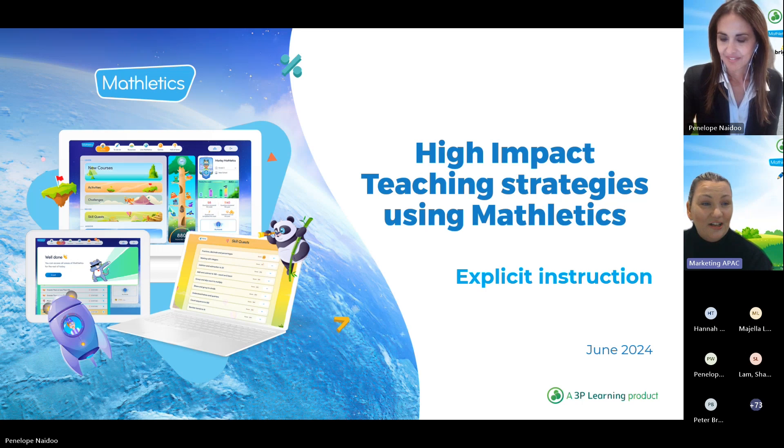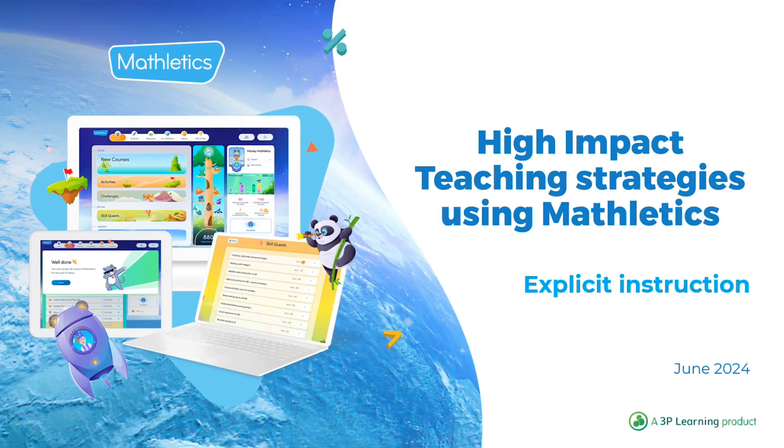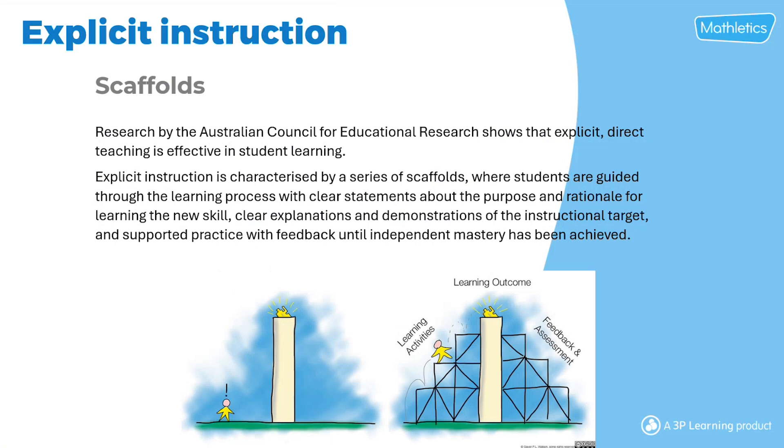So it's such a thrill to have her share with you today the design of the new courses in Mathletics alongside our existing activities courses, in reflection of this commitment to evidence-based education. So without further ado, I'll hand over to you, Penny. Welcome and thank you for joining us this afternoon. I'll be talking about high-impact teaching strategies using Mathletics, but I'll be starting with an overview on explicit instruction before we get into how you can use Mathletics with all these strategies.